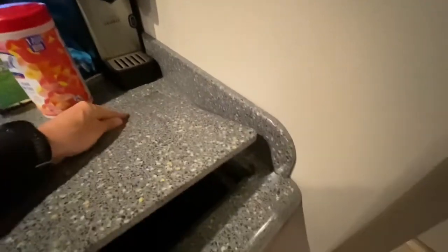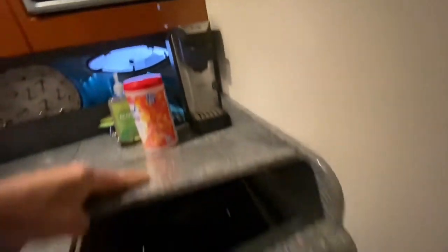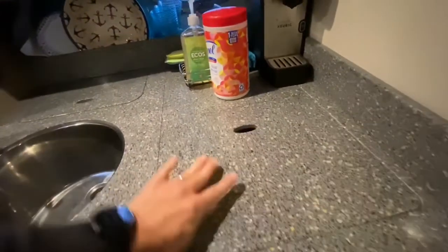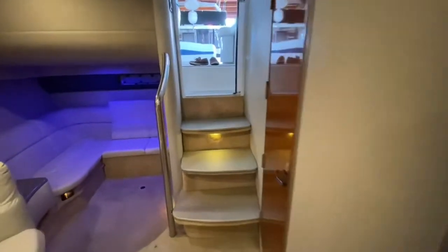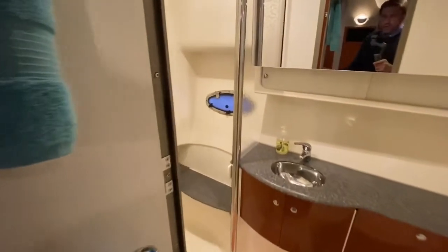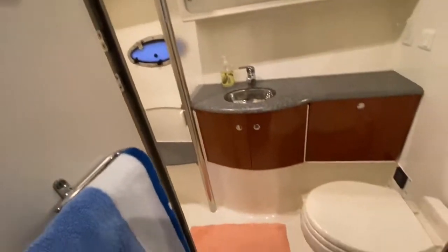One-take walkthrough. And the head — walk-in shower, nice and roomy, and then vacuum flush heads.